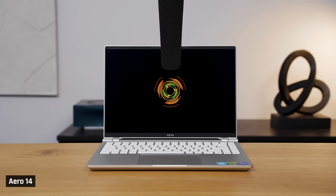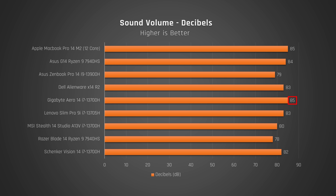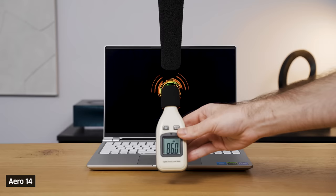Last, with a dreadful score of 1 point, is the Aero 14. Its speakers are just awful — they appear loud but in reality it actually sounds quiet. My hypothesis is that's because it's pushing a very narrow frequency range really hard.